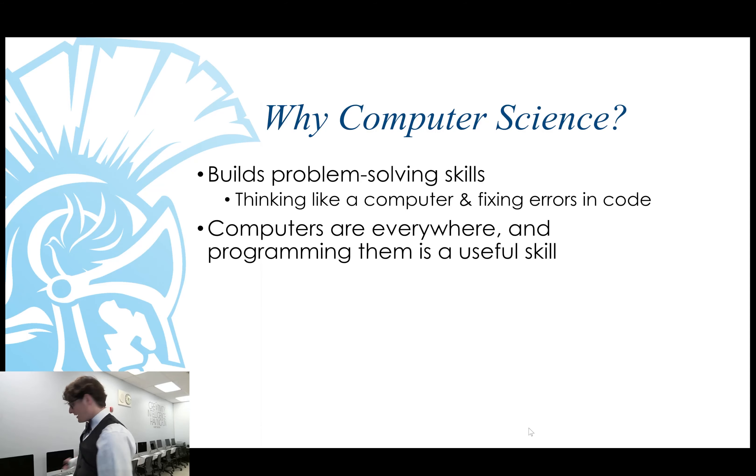You may have noticed I'm in my classroom and there are computers all over the room, but my classroom is not the only place where computers are everywhere. Computers are beginning to permeate every sector of society, so being able to interface with them and know how to write code for them is an increasingly useful skill in this day and age.